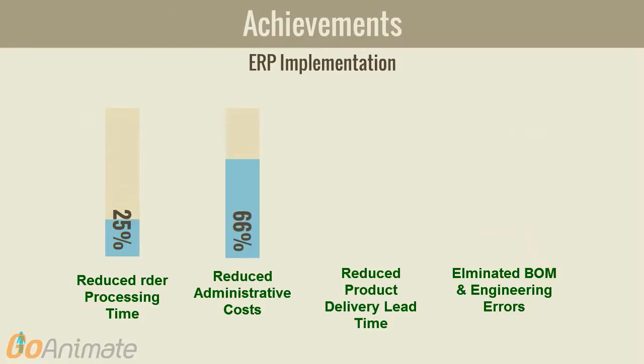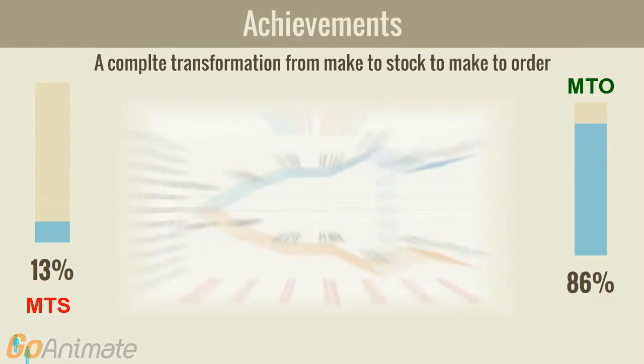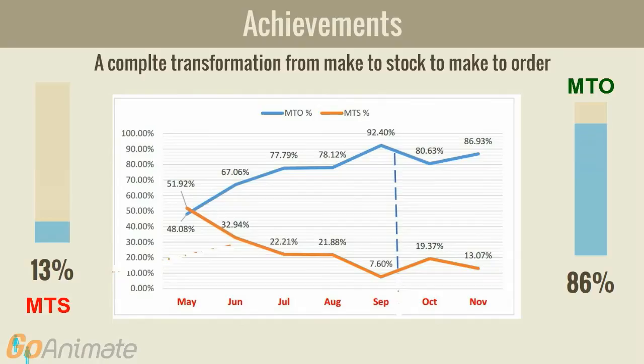A reduced order processing time, reduced administrative costs, eliminated ordering and engineering errors, and a competitive product delivery lead time. A complete transformation from make to stock to make to order. A reduced MTS inventory.